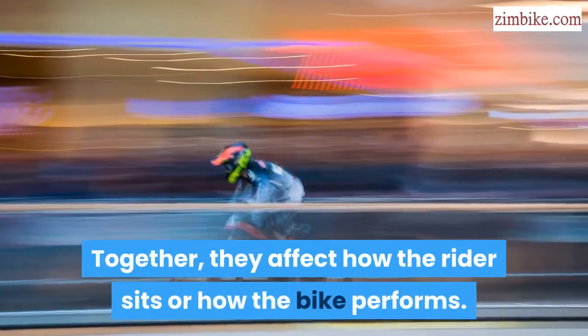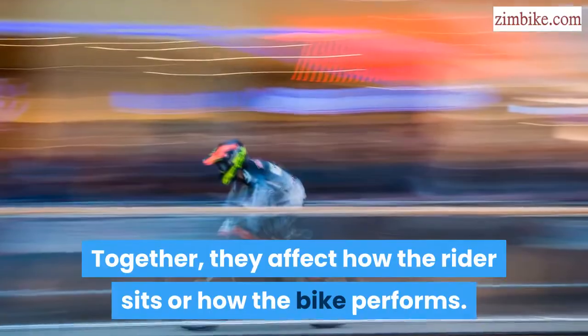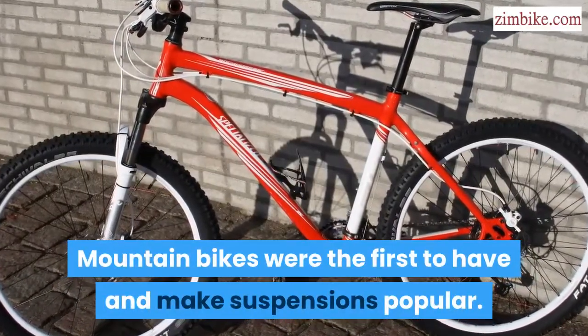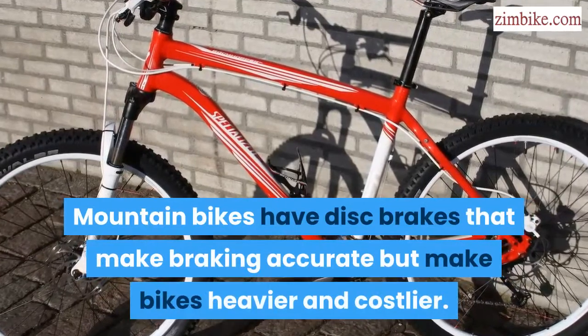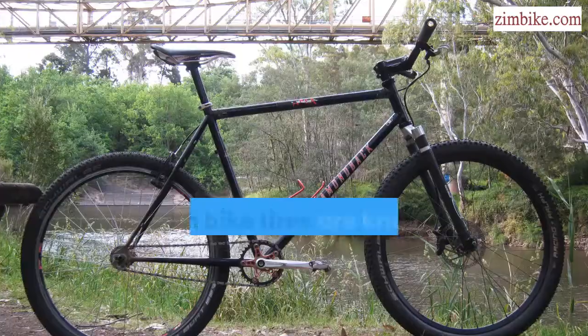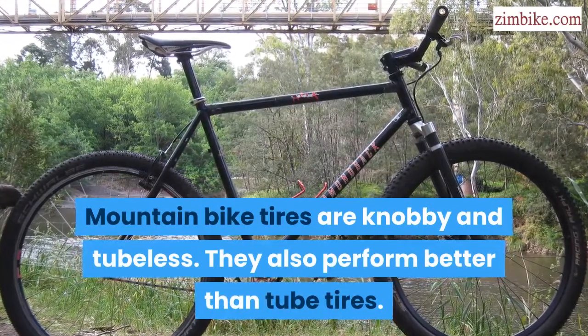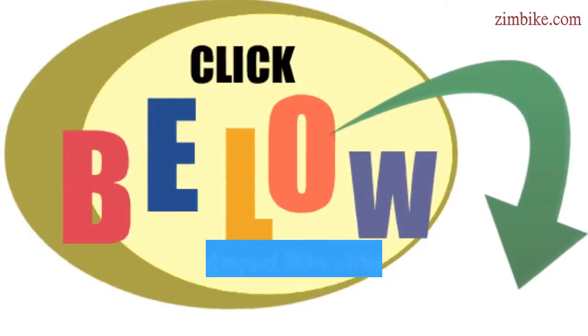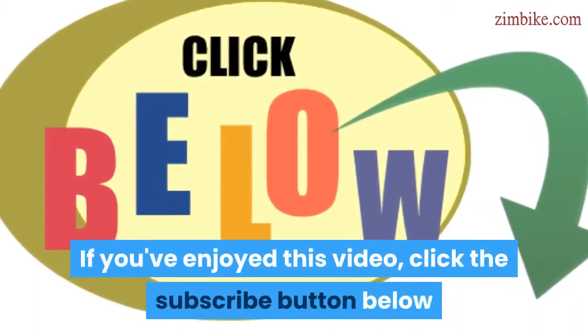The most important parts of the bike are the head tube angle and the seat tube angle, which together affect how the rider sits and how the bike performs. Mountain bikes were the first to make suspensions popular. Mountain bikes commonly have disc brakes that make braking accurate but make the bike heavier and costlier. Mountain bike tires are knobby and tubeless, performing better than tube tires.